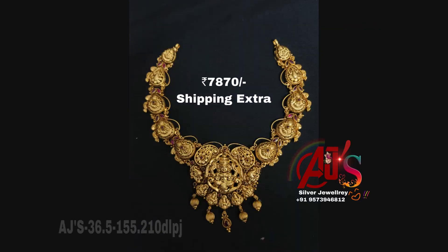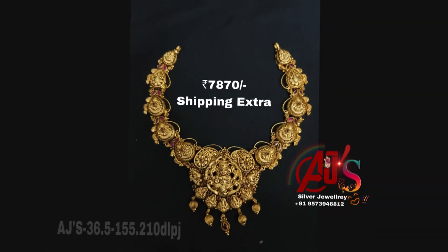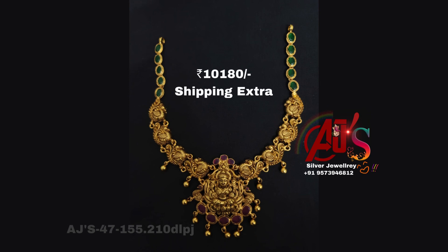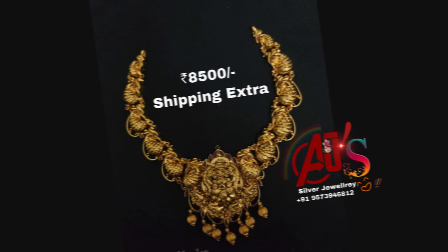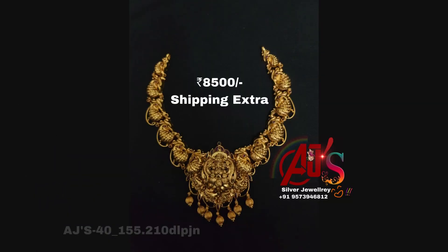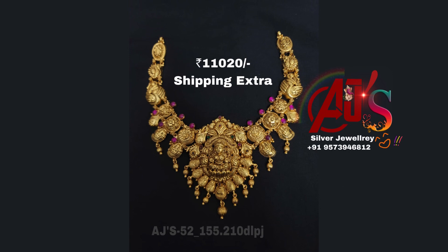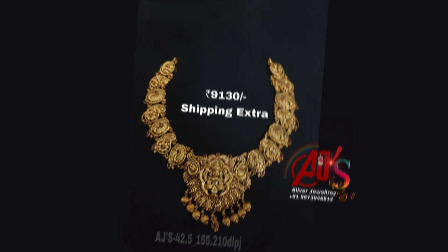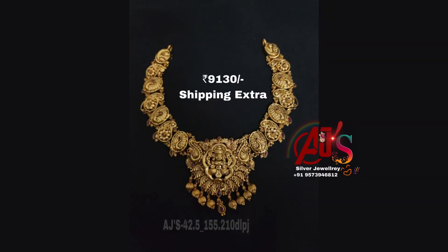Thank you. Unique collection, trendy collection. Book now — don't miss it. Sankranthi special offer: book fast. Silver prices are listed; these prices are valid for one week only. Before booking, confirm the price once more. Sale is very fast, so book quickly.